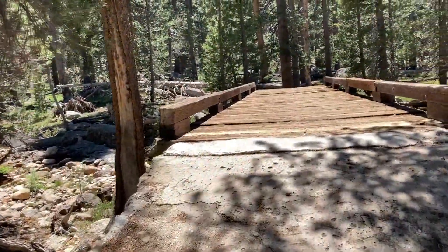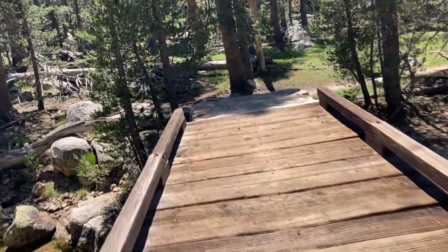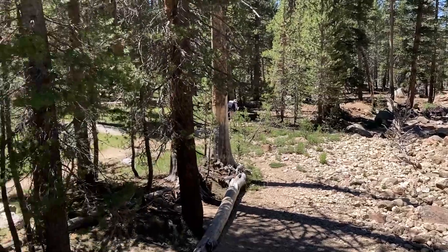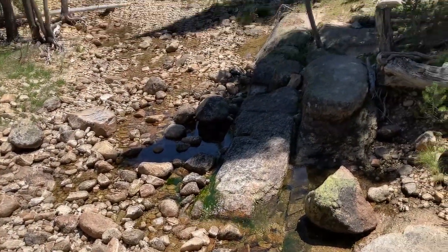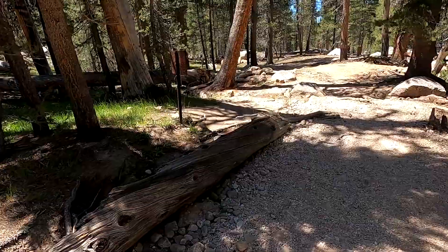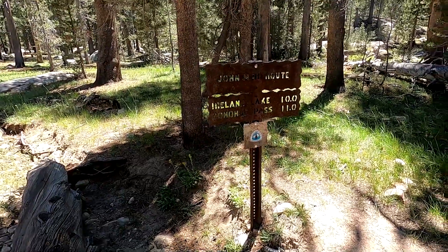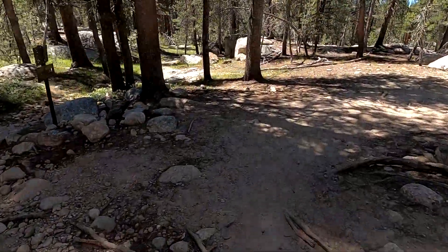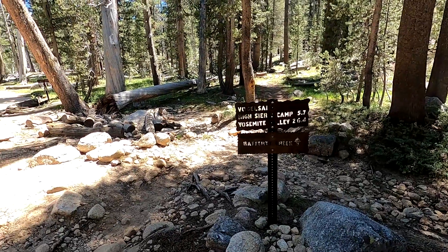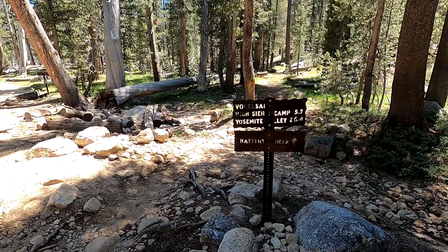We've come to the Rafferty Creek Bridge. We're 2.3 miles away from the Tuolumne Grill. I can smell those hamburgers. Trail junction with the Vogelsang High Sierra Camp — Yosemite Valley 26.4, Rafferty Creek.